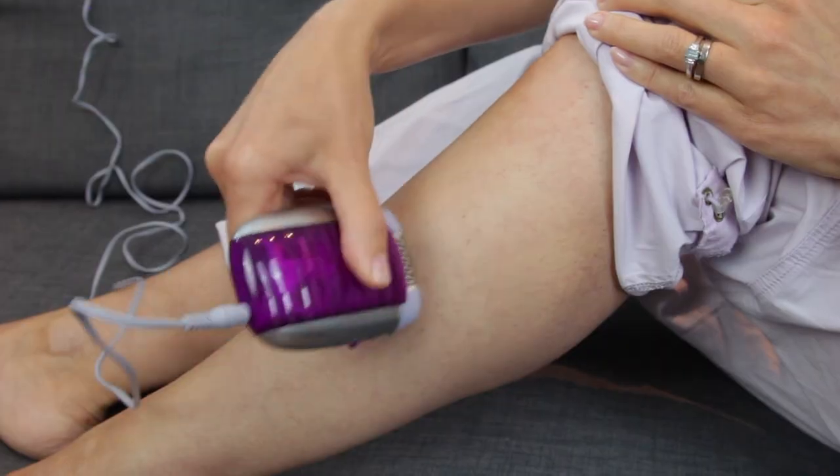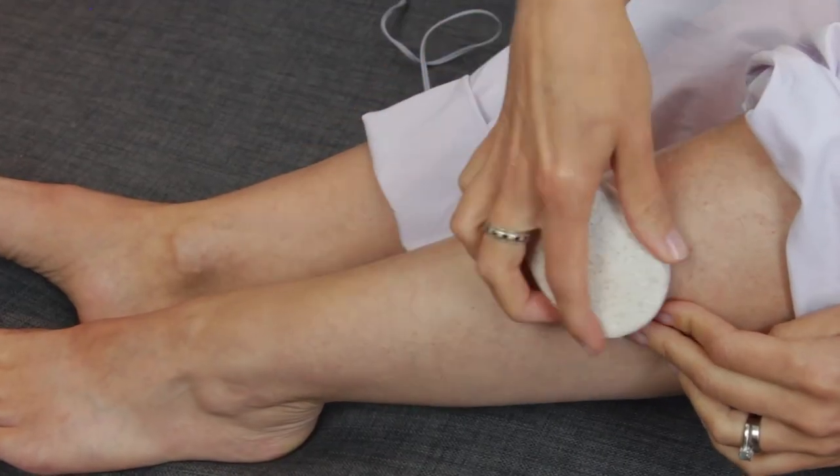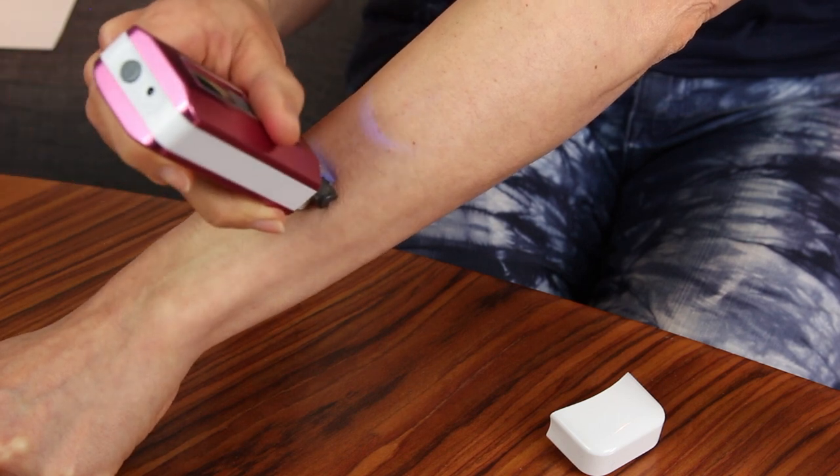If you're like me and you have darker, thicker hair that you've spent a lifetime shaving, plucking and waxing, then you may very well be interested in one of the many at-home hair removal devices around.